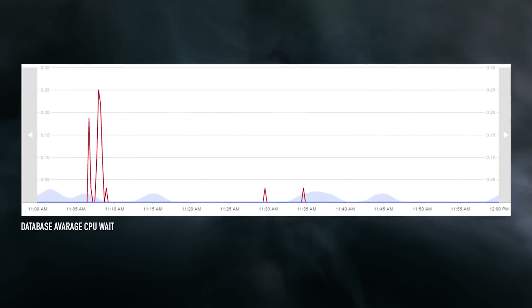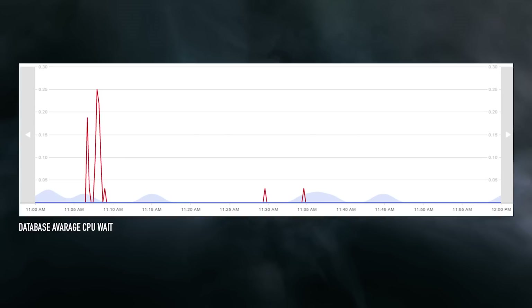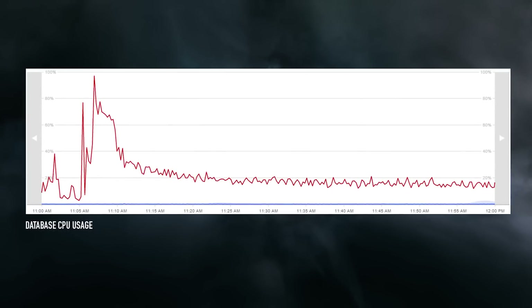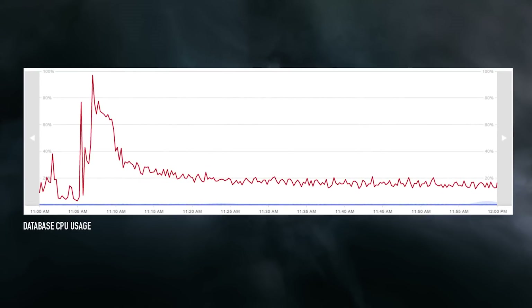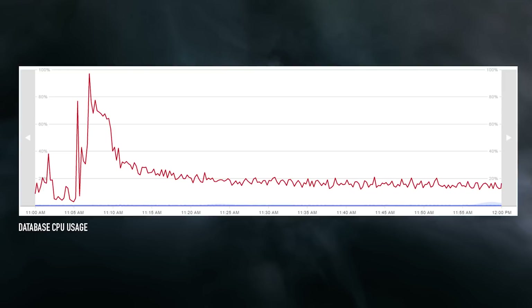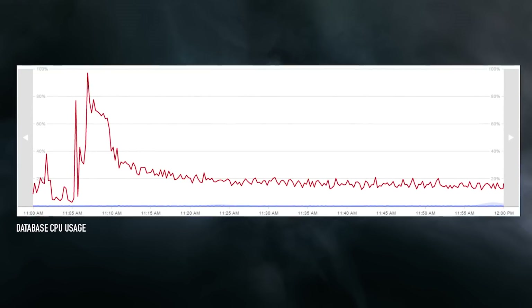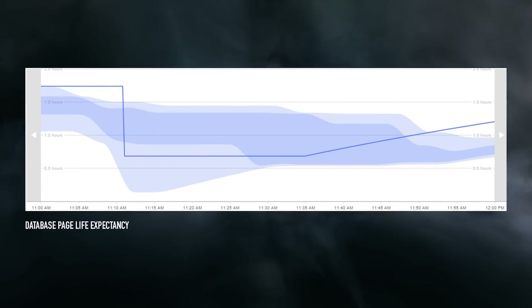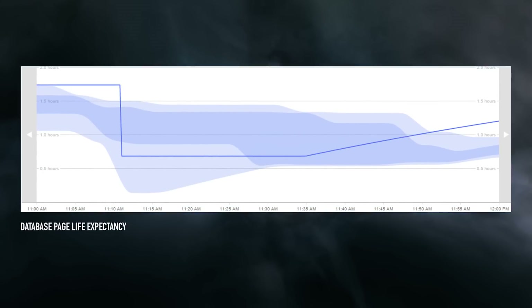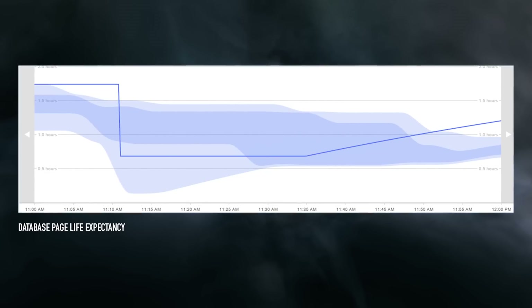We are working quite heavily with EVE development in pinpointing what the absolute best CPU for the next upgrade is. We believe we have found the perfect match, which is a new Intel V3 CPU, which has 3.8 gigahertz capability, 2133 megahertz memory bandwidth, and 25 megabytes of L3 cache.